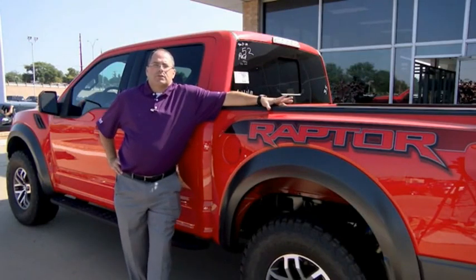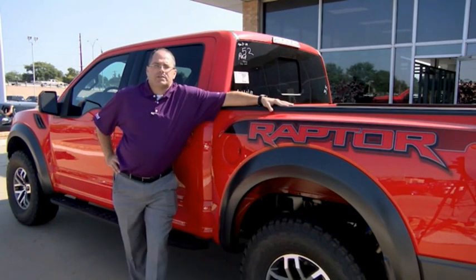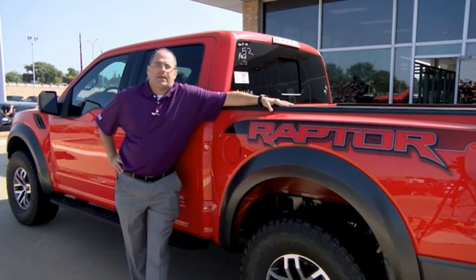Hey guys, Jace Foster here at Pollard Friendly Ford. Want to thank you for taking the time today to check out this video. If you have any questions, give us a call or come and see us on South Loop 29 in Indiana.